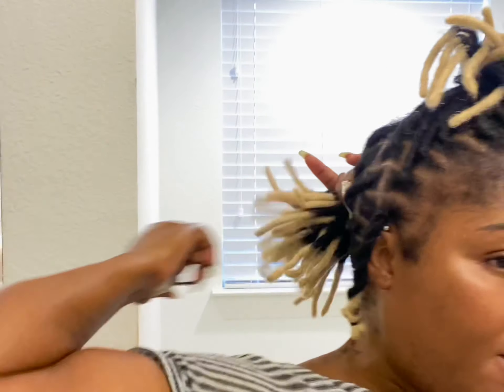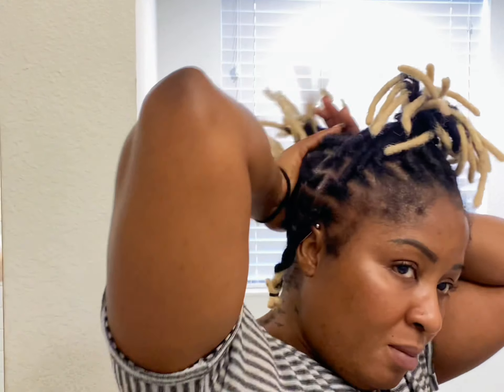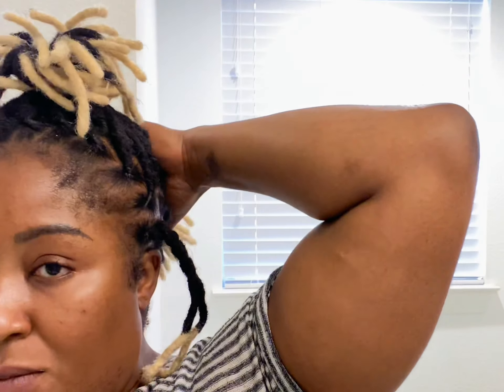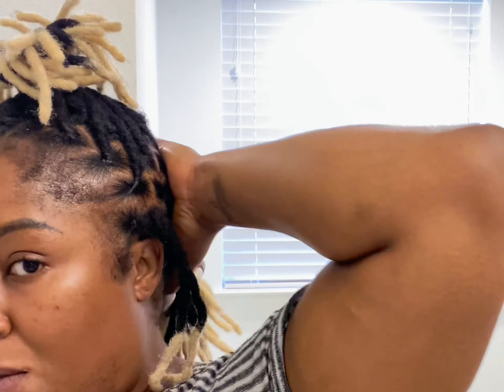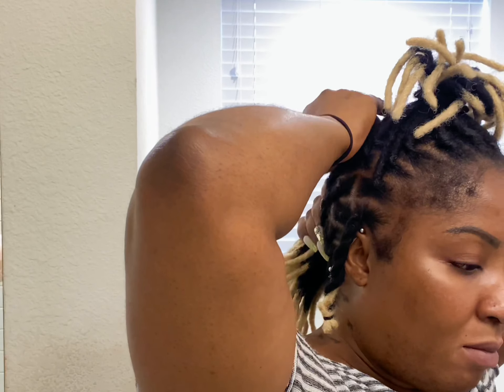Another thing I found was with the two-strand twists I had — I'm glad I took the rubber band out early, because it would have made a dent in my lock, and I don't want anything that's going to damage my locks. I really just want my locks to be even. I plan on doing my own retwist and my own fixing if any lock is loose. I ordered a tool from Amazon and I'm going to make sure I keep up with my locks.